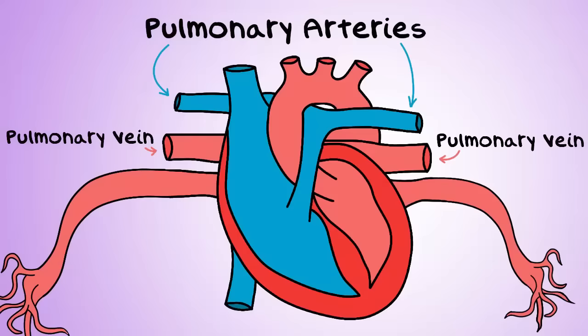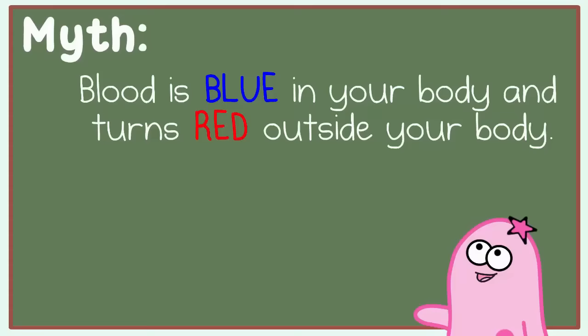Arteries are vessels that typically carry blood away from the heart — think A for Away — and veins typically carry blood back to the heart. And capillaries are tiny blood vessels throughout your body.